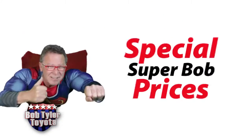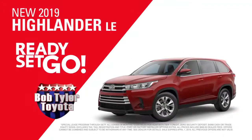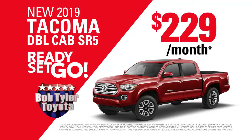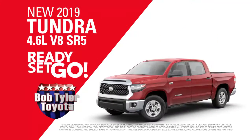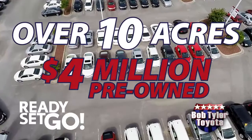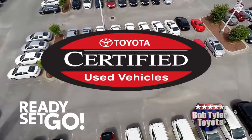Get 0% interest on our top models or special Super Bob prices on new 2019 Highlander LE, just $249 a month. New 2019 Tacoma Double Cab SR5, just $229 a month. And new 2019 Tundra 4.6 liter V8 SR5, just $289 a month. Plus over 10 acres of pre-owned inventory, including Toyota certified vehicles.